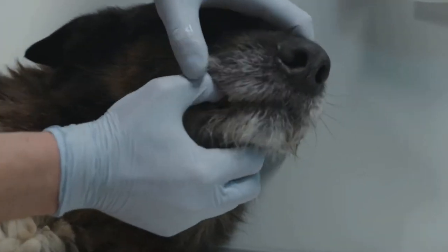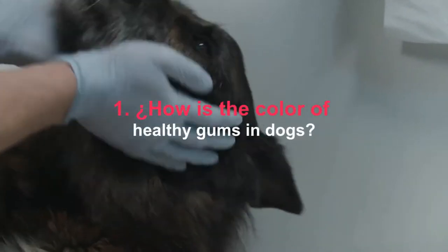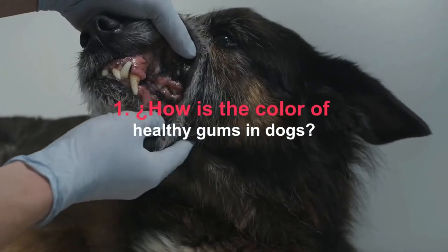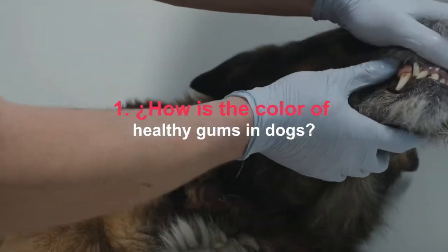How is the color of healthy gums in dogs? As we have said, if we look at the gums of our dog we will observe that they have a pinkish coloration, except in those breeds such as Chow Chows, which have, in a completely normal way, a blackish gum tone.